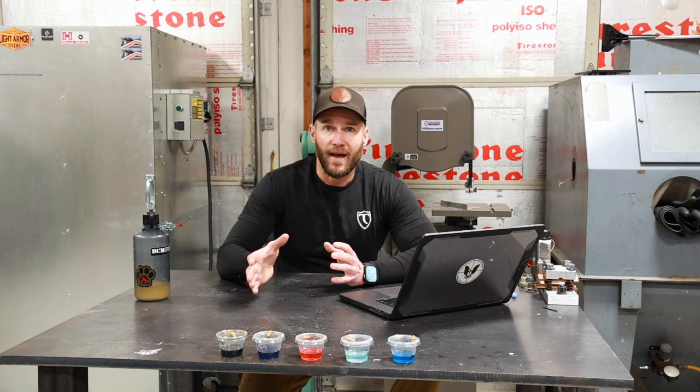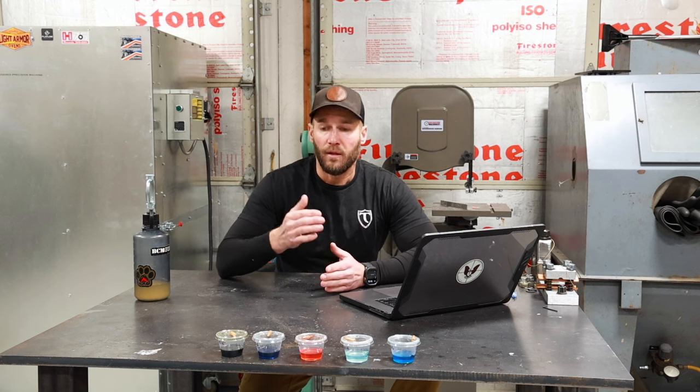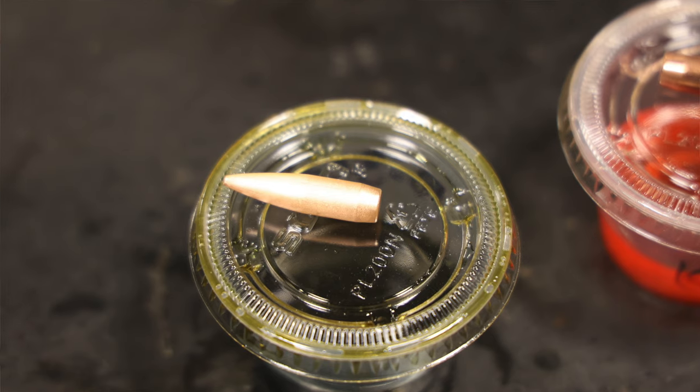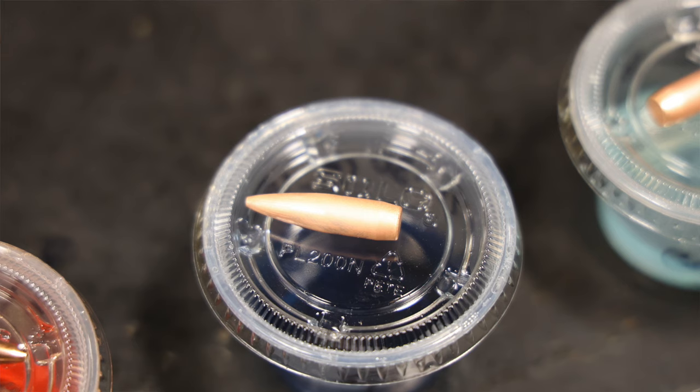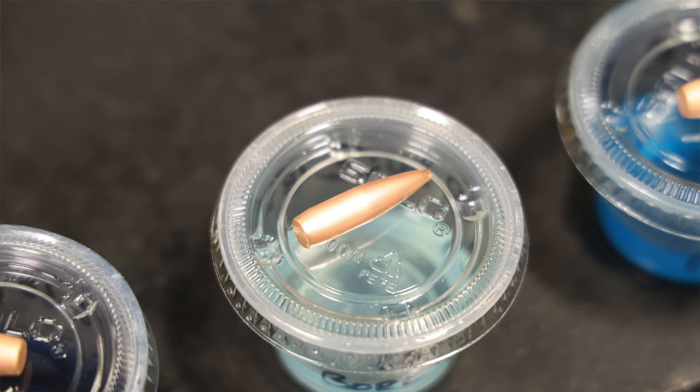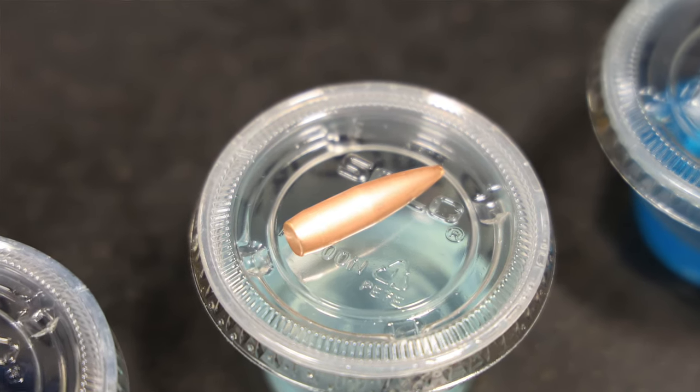That little microscope does a fairly decent job — we were looking at about 1,000 times magnification — giving a very interesting perspective on what these bullet jackets actually look like. Looking with the naked eye, the more effective solvents have a frosted look, while the least effective ones like Kroil leave the bullet with a nice shiny copper jacket.